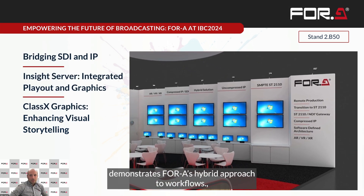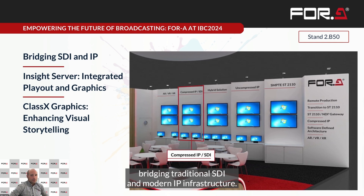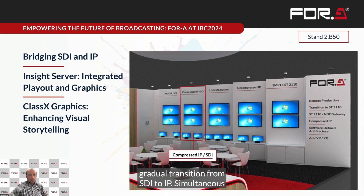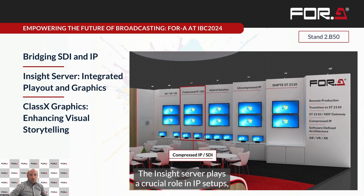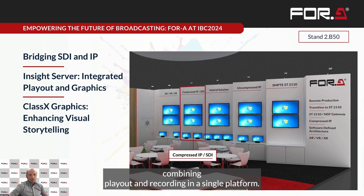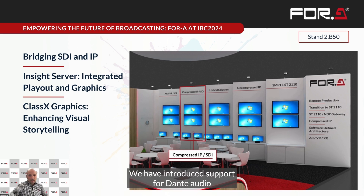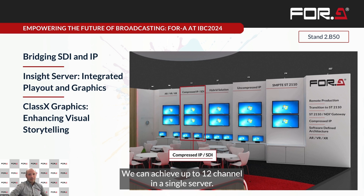Our fourth bay demonstrates 4A's hybrid approach to workflows, bridging traditional SDI and modern IP infrastructure. We are showcasing how our solution enables gradual transition from SDI to IP, simultaneous operation in both SDI and IP domains, and future-proof investment for broadcasters. The Inside server plays a crucial role in hybrid setups, combining playout and recording in a single platform. It supports both SDI and IP inputs and outputs, and we have introduced support for Dante Audio for both recording and playback.